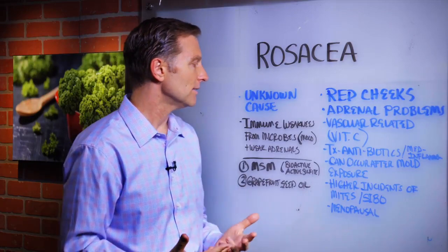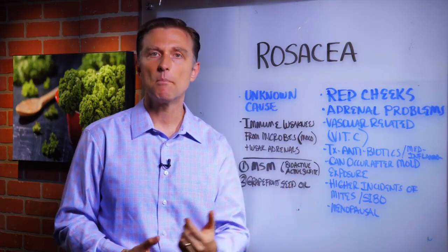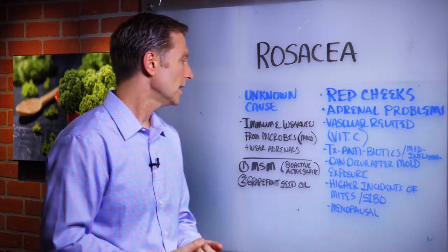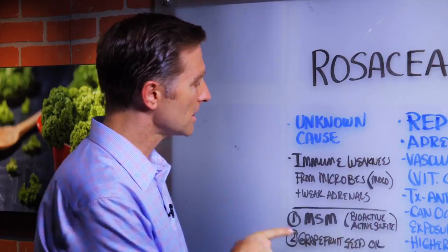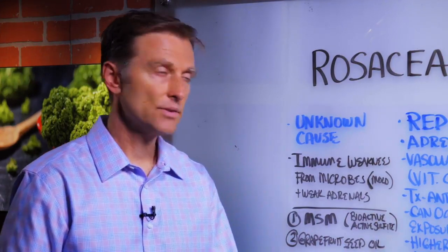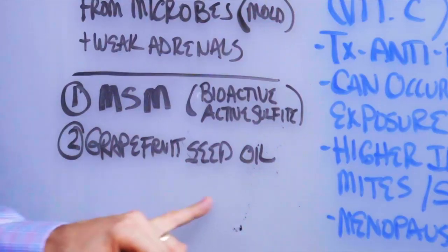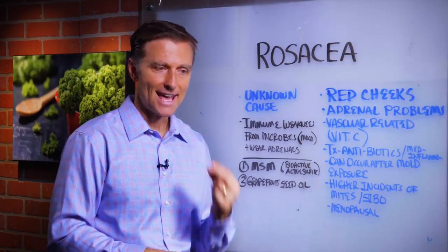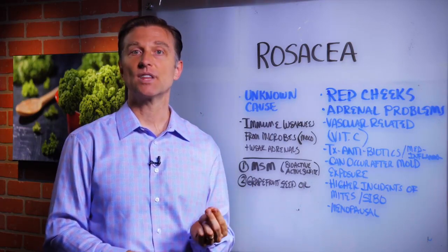So I believe it's a combination between an immune weakness caused by some microbe — probably mold — in combination with weak adrenals. So here are the two things I'm going to recommend: MSM, which you can get online or at a health food store, and it's a really good anti-inflammatory. And grapefruit seed extract, which is one of the best anti-mold, anti-fungal, antibacterial natural things you can take.